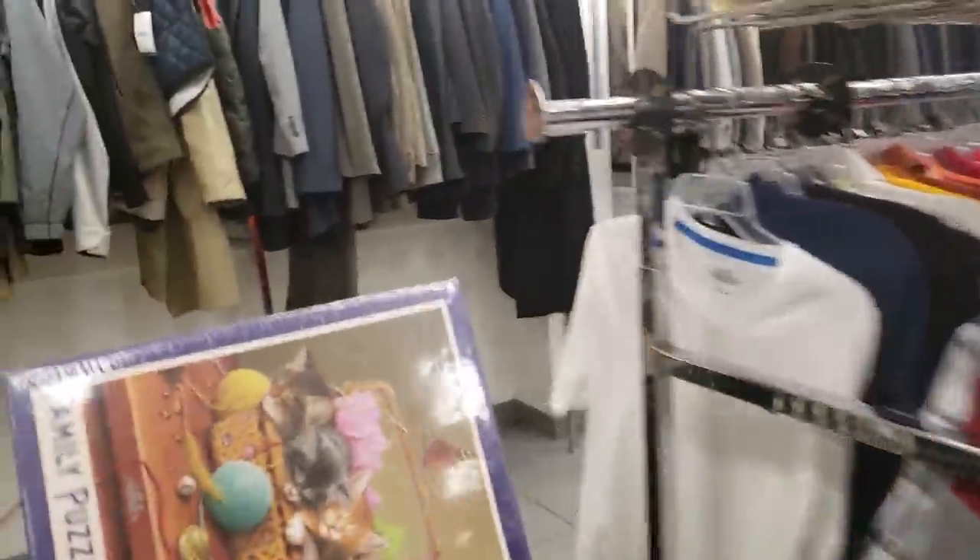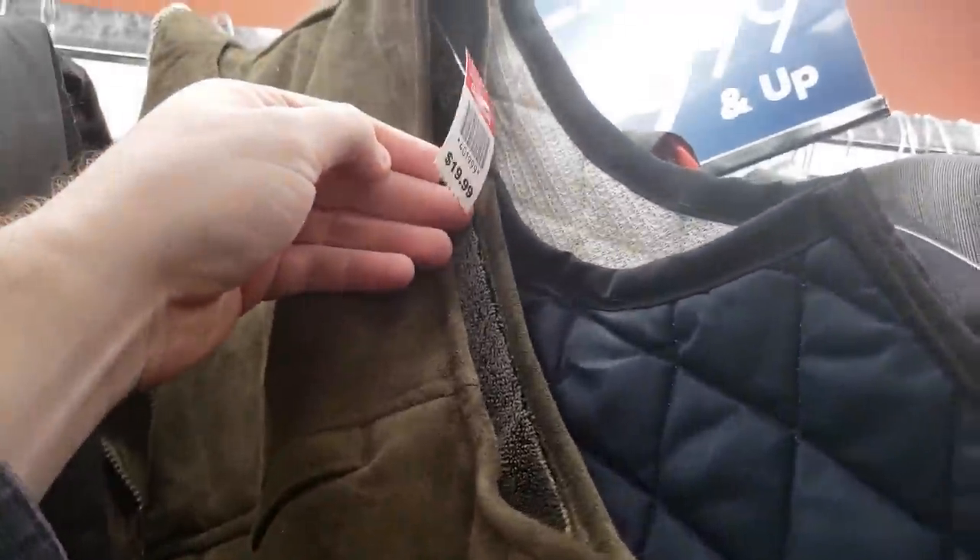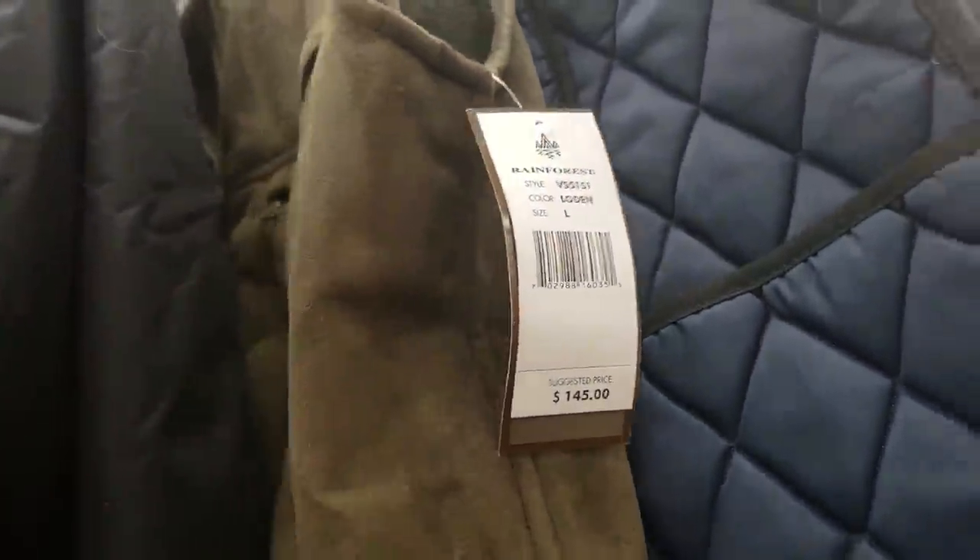I'm sure I passed up a bunch of things here that I just don't know about — I'm always learning, and I always recommend learning. I thought this vest would be a great score at $145 original price, but they were wanting $20 for it. It wasn't worth it. Not everything is worth money, guys.